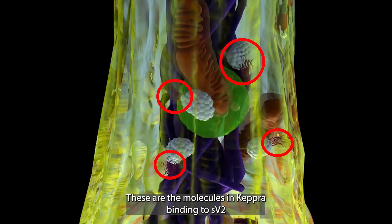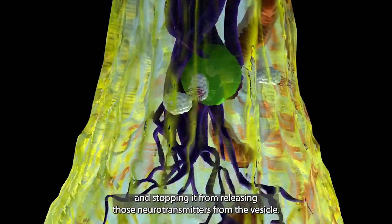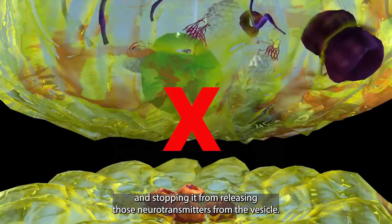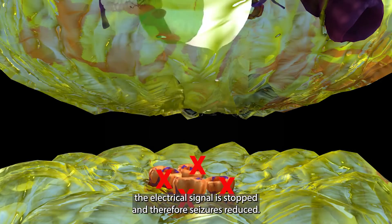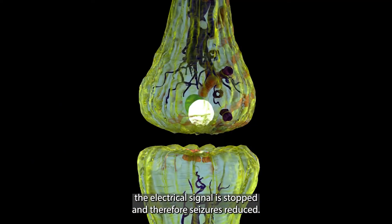Now let's take a look at that same vesicle in a patient who has taken Keppra. These are the molecules in Keppra binding to SV2 and stopping it from releasing those neurotransmitters from the vesicle. Now that there are no transmitters on the receptors, the electrical signal is stopped and therefore seizures are reduced.